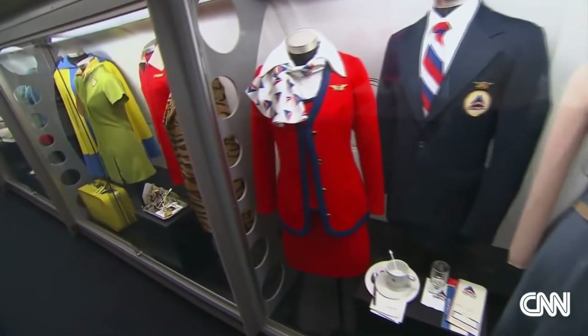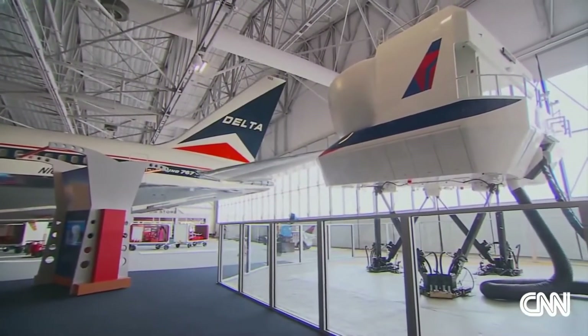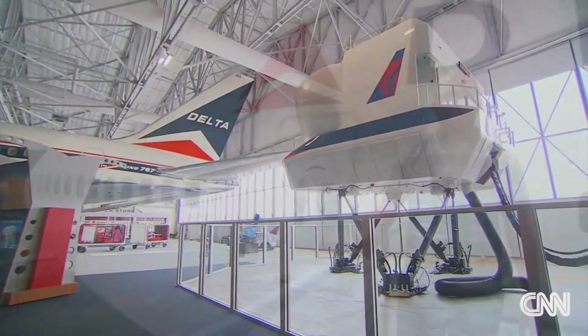Climb aboard to see 85 years of airline memorabilia, flight attendant uniforms, and airline-inspired toys. And when you're done, for an additional fee, you can take a seat in that simulator.